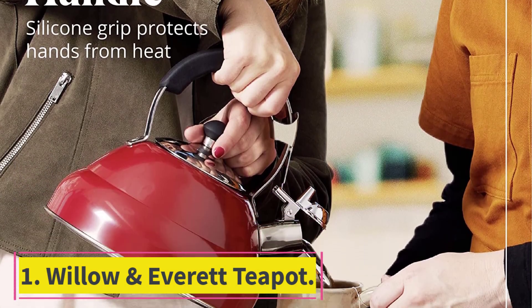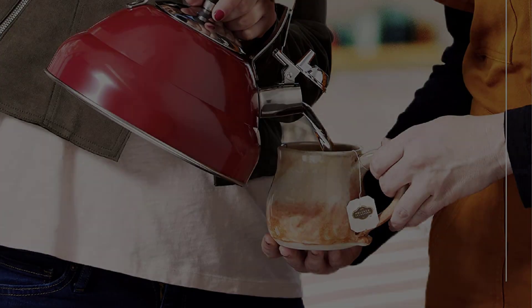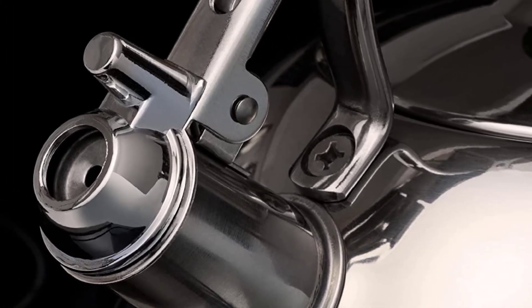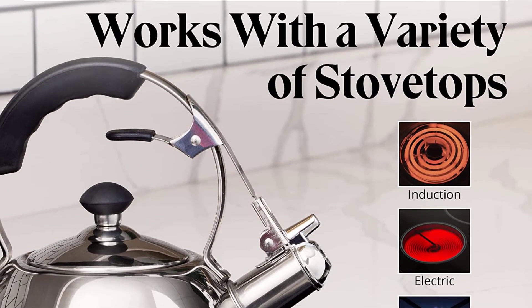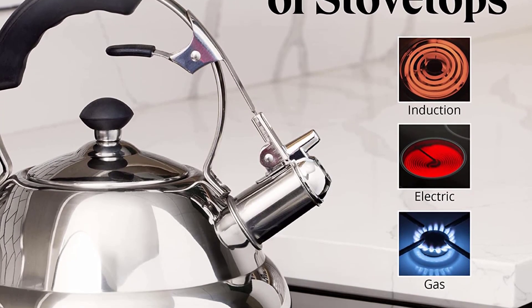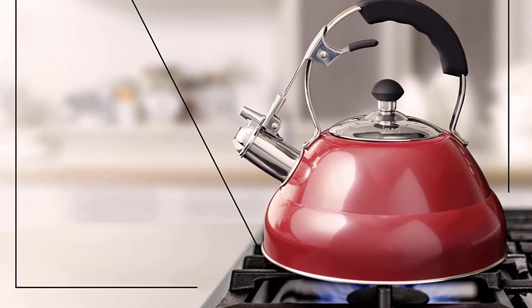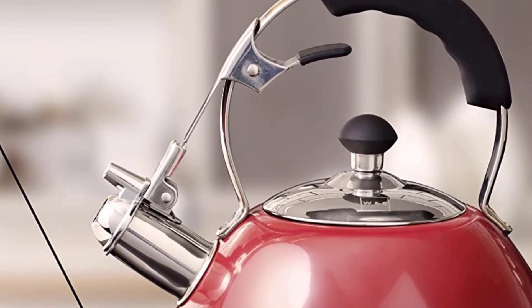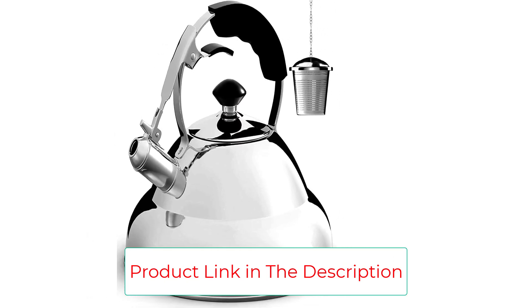Starting at number one, the Willow and Everett teapot. Our top rated tea kettle for induction cooktops has to be the Willow and Everett teapot. It's one of the best tea kettles you can buy right now from one of the kettle industry's leading brands, with a lot of advantages at a very affordable price. It's a big winner in almost every category, with the only real drawback being the limited 90-day warranty.